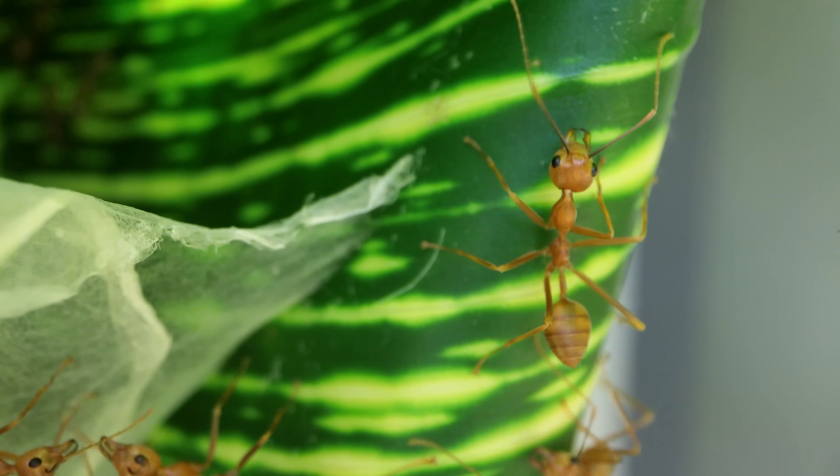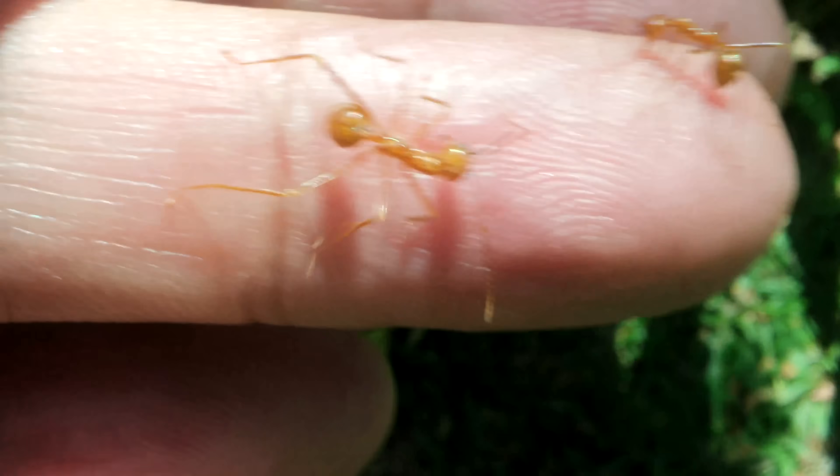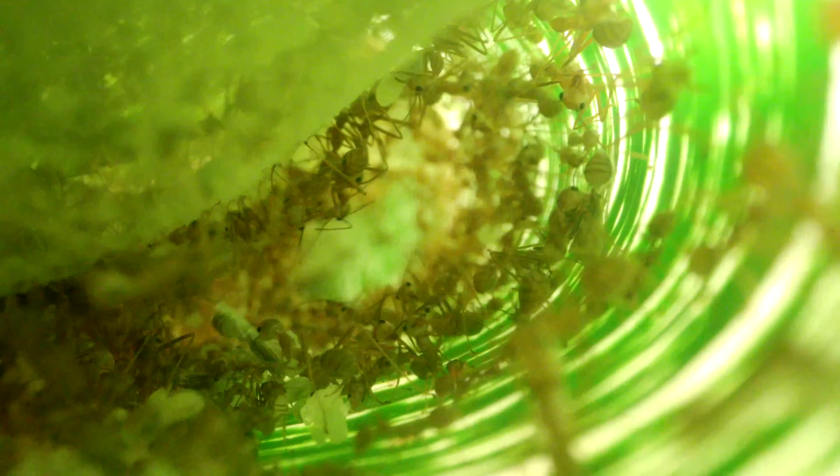I went for it and ripped a tiny hole into the edge of the weaver ant nest. But guys, I was totally wrong thinking the colony was small, because what I ended up seeing inside the nest of the weaver ants blew my mind and will definitely blow yours too! Let's watch the insanity that ensued this week, when I stuck my camera into an aggressive colony of weaver ants, here on the AntsCanada Ant Channel!